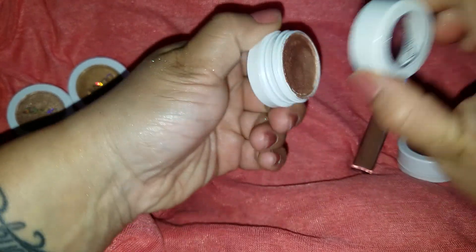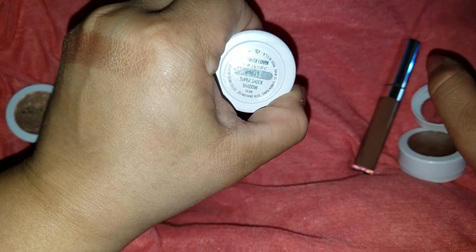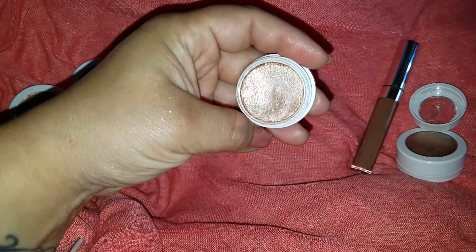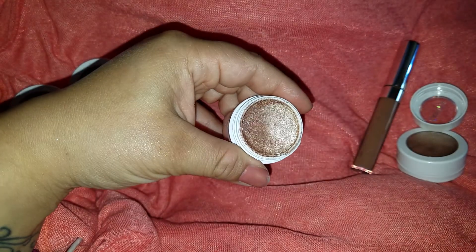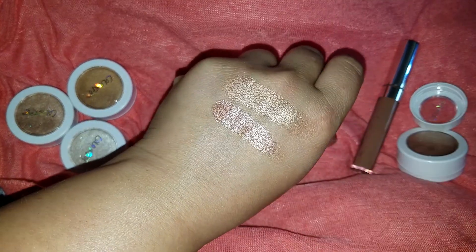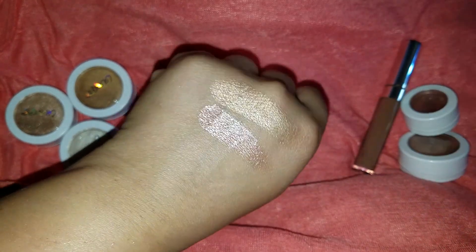The next thing I got was Summer Lovin' Tie-Dye. This was also limited edition, but they do bring it back occasionally. They had it in their 20% off sale, so they might be bringing this back. It is gorgeous — just going to swatch that for you. It has a little bit of a rosy, rose gold undertone.